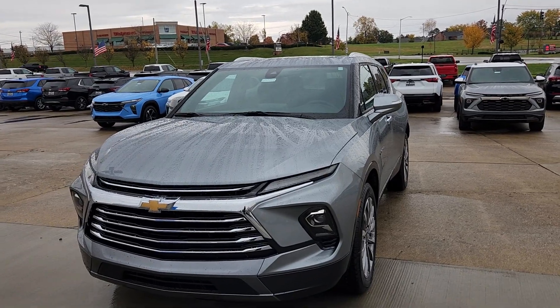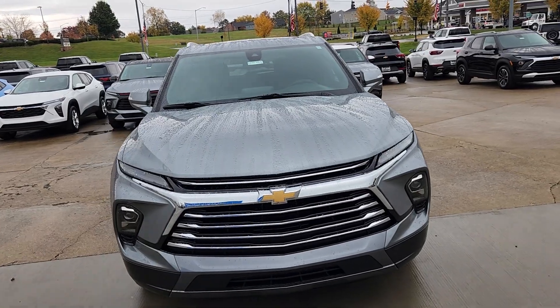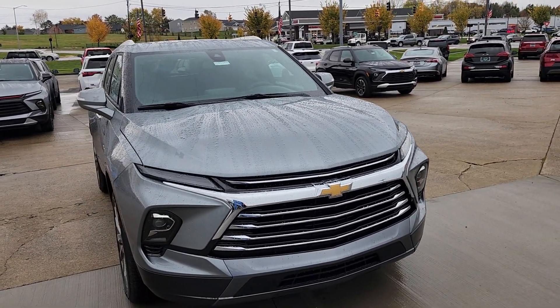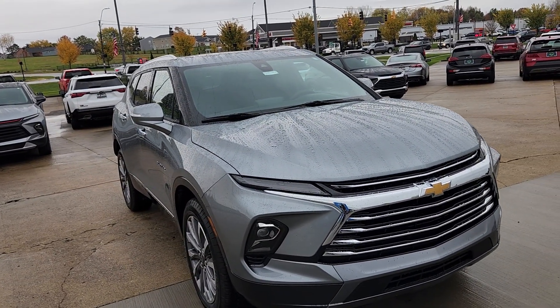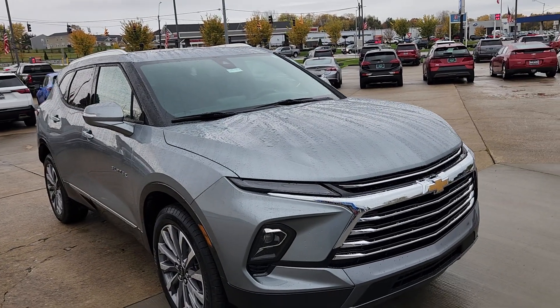To get the business side of things out of the way, MSRP is $47,090. We are honoring GM employee and supplier prices locally. If you're outside of our local market, just ask questions if you have them and I'll fight for you on that. I can't guarantee they'll say yes, but it's worth a shot.